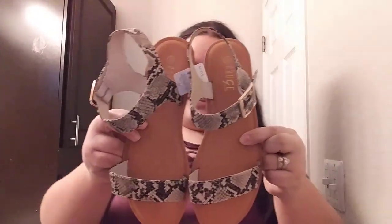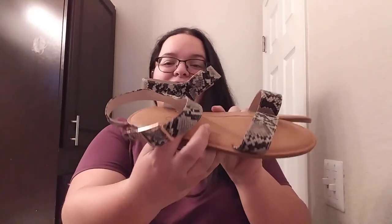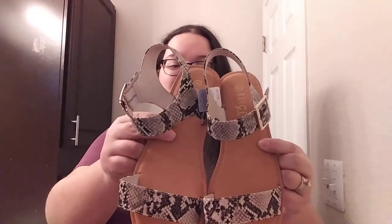I used to buy sandals at Payless, but obviously Payless is closed now. Since our trip to Mexico is right around the corner and it's going to be summertime there, I wanted to pick up some new sandals. I got all of these in a size 10. The first pair kind of matched my windbreaker — they're a snakeskin print by the brand Rogue and I thought they were so cute.